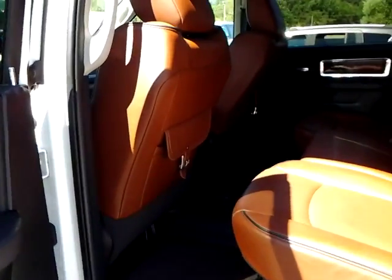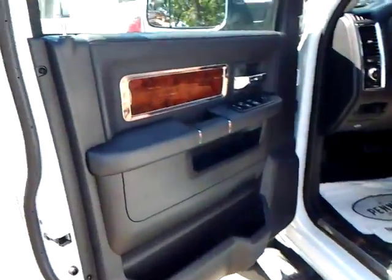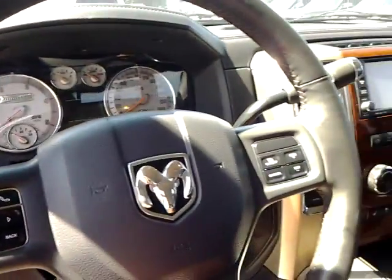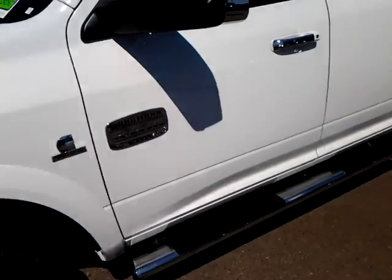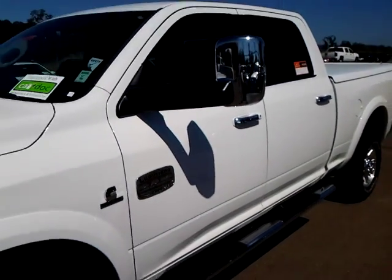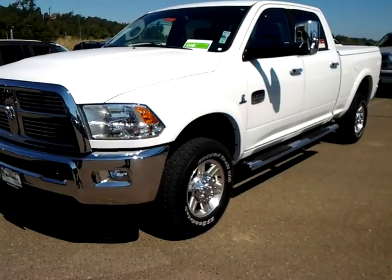It's got the Longhorn leather interior. It's got the tow mirrors — these also flip up, like such. That's your 2012 Ram 2500. Woo!